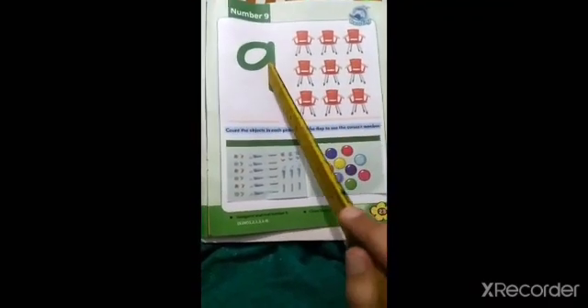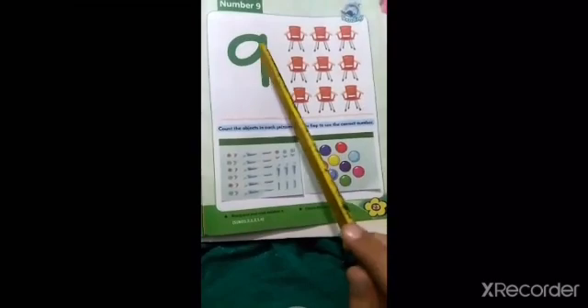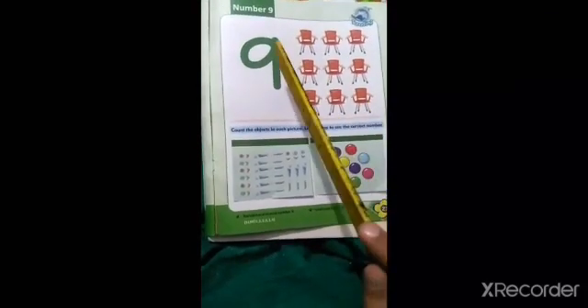Chairs bhi 9 hai aur likha bhi 9 hai. Isme 9 ke friend correct hai. Number 9 — 9 ko humne in chairs ko count karna hai. Itni chairs honi chahiye ki ye 9 tak aaye. Agar in 9 hai to itni practice number. Ab next neeche aayen.